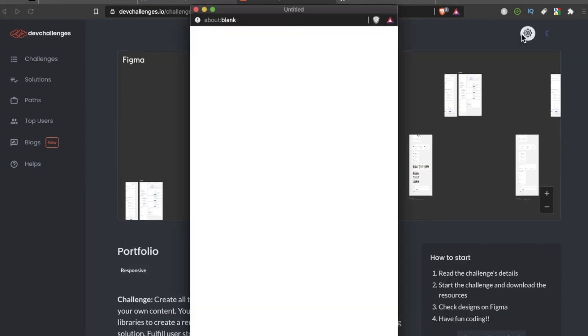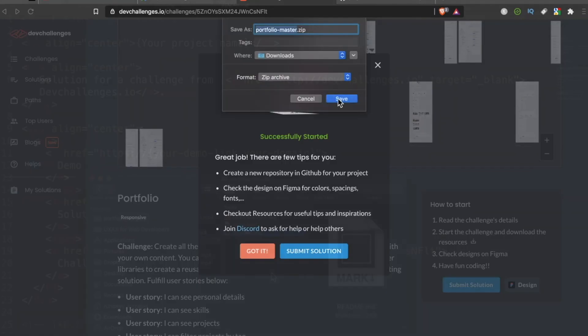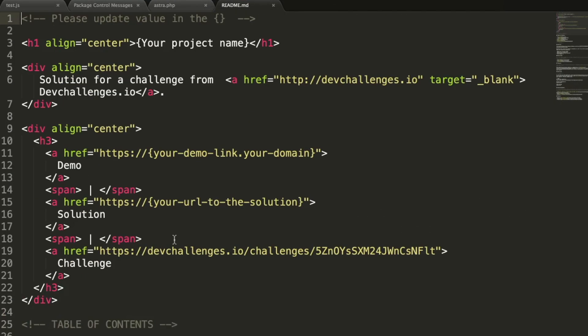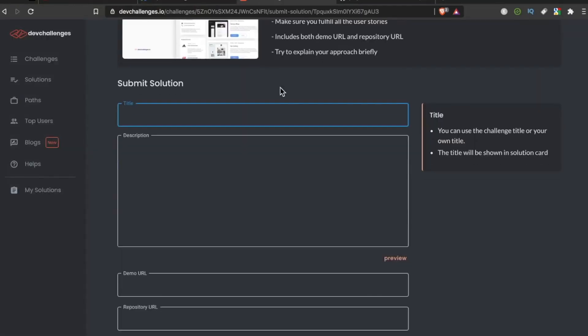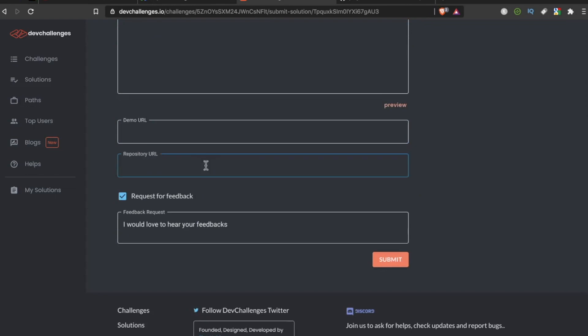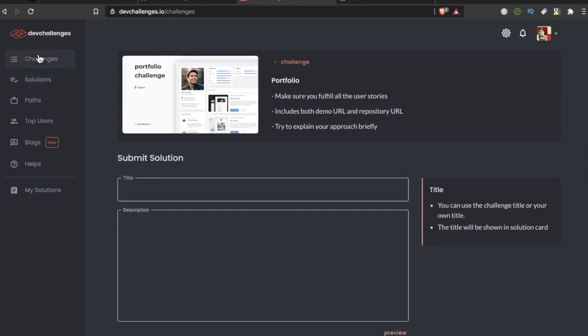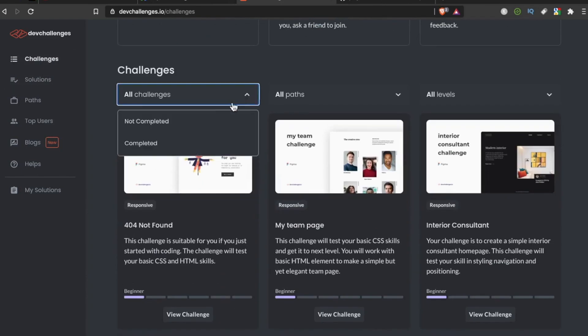I haven't even logged in yet, so I'm going to go ahead and log in. I'll hit start and download — in the readme file is actually some starter code, and then it's time to get to work. Once you finish, you can submit the solution with a title, description, demo URL, repo URL, and a feedback request if you desire. Then once you start submitting challenges you can further filter them.